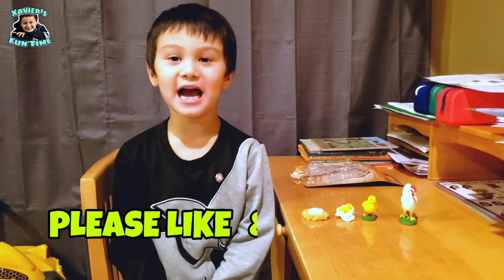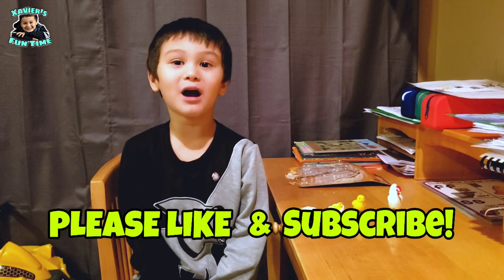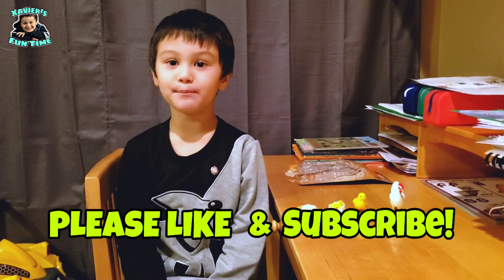And that's the life cycle of a chicken! Bye guys! Thank you for watching. I hope you like and subscribe. Bye!